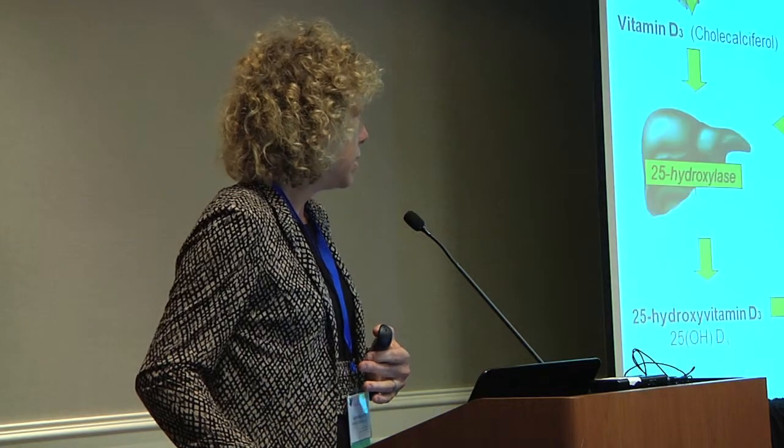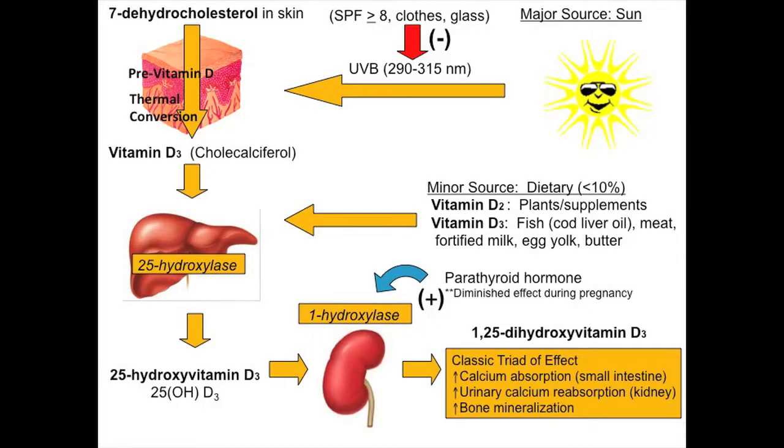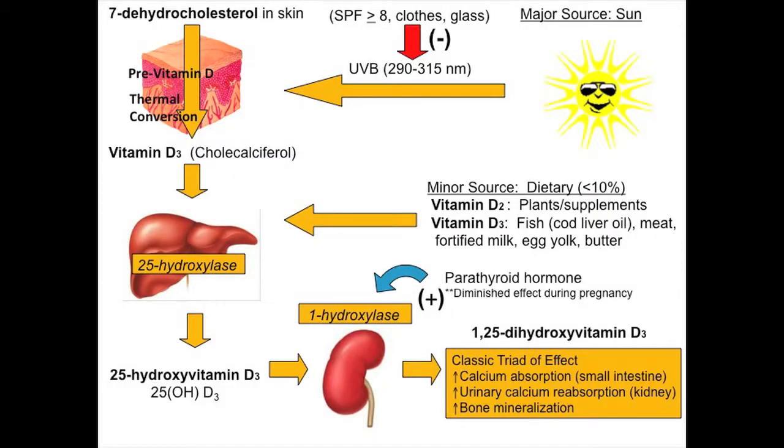An overview of vitamin D metabolism: the major source of vitamin D is from the sun. You need ultraviolet B in the wavelength 290 to 315-320 nanometers. If you have sunscreen greater than SPF 8, sun-protective clothing, or glass, this reaction in your skin is blocked. If you never go outside, you don't make vitamin D. It's influenced by where we live, the season, your skin pigmentation, and BMI. There's a conversion of 7-dehydrocholesterol under UVB — it forms pre-vitamin D, then there's a thermal conversion in the epidermis to form vitamin D3, cholecalciferol.